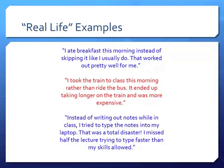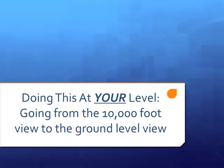Third example: instead of writing out notes in class, I tried typing them into my laptop — total disaster, I missed half the lecture trying to type faster than my skills allowed. Another example of something we can evaluate in real time, quickly understand whether it's working or not, go back to the drawing board, tweak things, and figure out how to be more successful with the next PDSA cycle. Greg will go into more detail about doing this in our own departments and clinical settings.